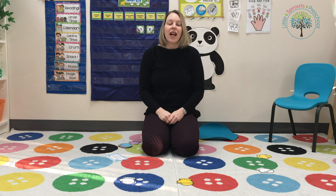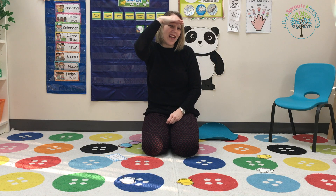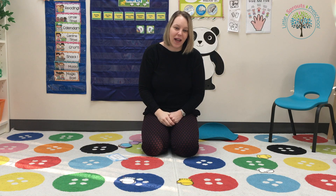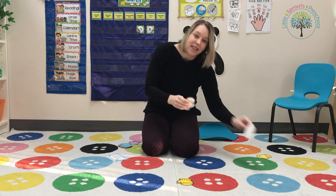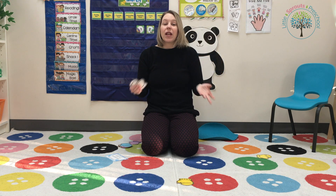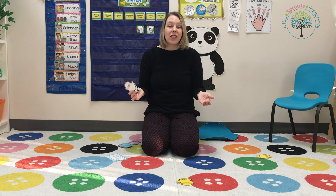'Every mitten has a match, has a match, every mitten has a match, has a match. Can Jack find that pair? He is looking here and there. Can Jack find the match, find the match?' Jack would find his matching pair of mittens, and we would keep playing this game until all the students had a turn to find a matching mitten.